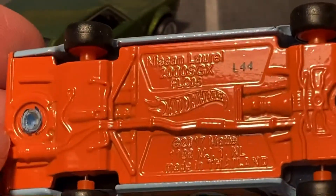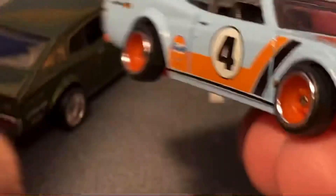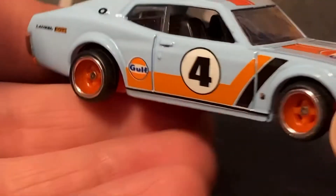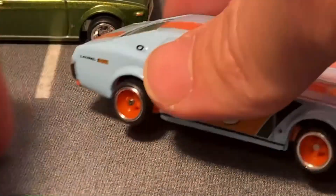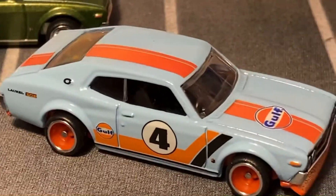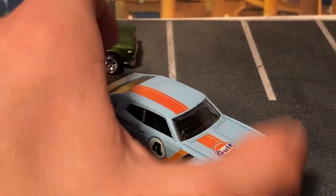The orange base is a bit much — I'm not sure what they were thinking on that; I would have preferred bare metal. The orange wheels don't help either, though at least they put a chrome lip on them. But there's your Laurel and it's pretty clean for what it is.